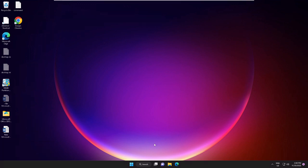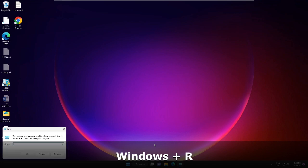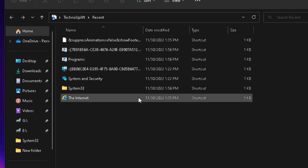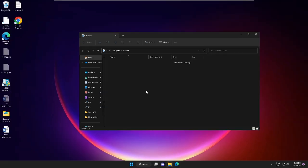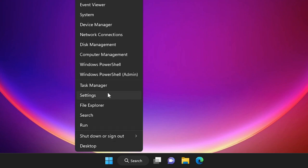Number one: you have to clear your recent files. Press Windows + R to bring up the Run box and type 'recent', then hit Enter. You will see a lot of files — press Ctrl+A to select all, then press Delete. Do not worry, this won't delete any of your personal files; these are just caches. Once done, close it. Then right-click on your Windows icon and choose Settings.